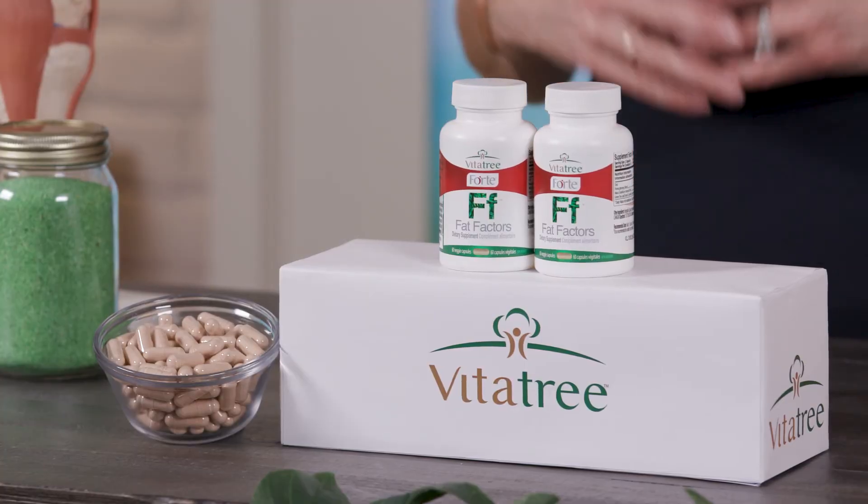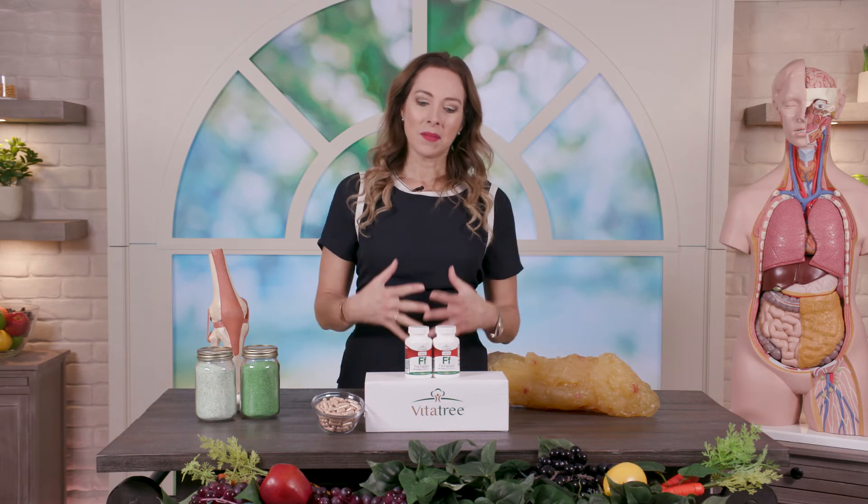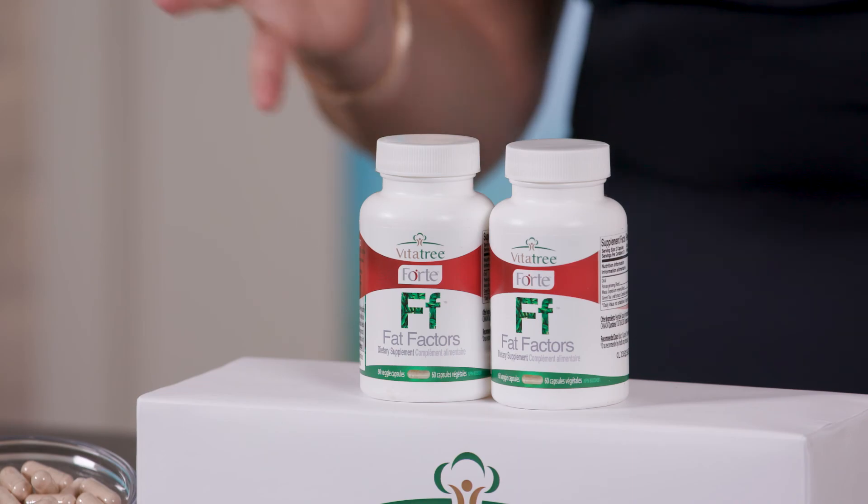At two capsules a day, that's the standard dosage for most people — most people don't need more than that. If you have questions, always call our toll-free number on the VitaTree bottles to speak with our experts. For people who have tried fat burners before, the Fat Factors doesn't have that jittery effect and doesn't have those negative side effects that have given fat burners bad reports for years. At the right dosage, it's a whole food formulation.